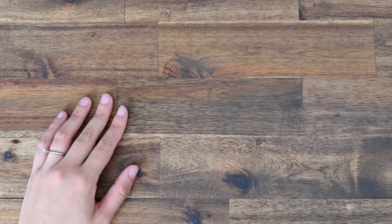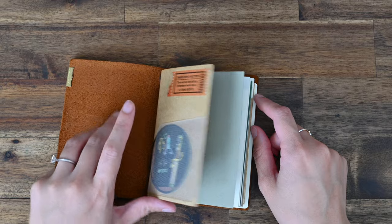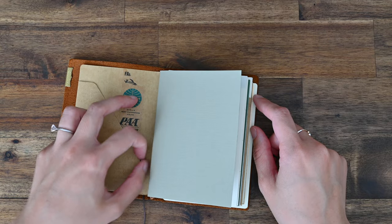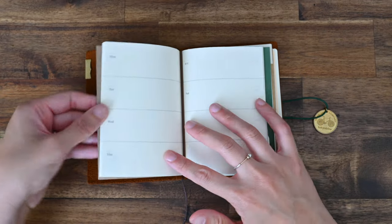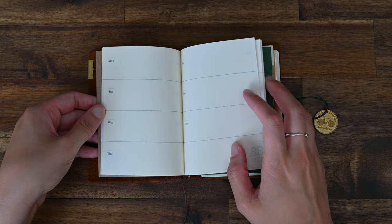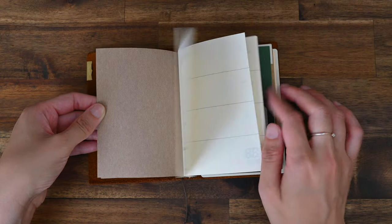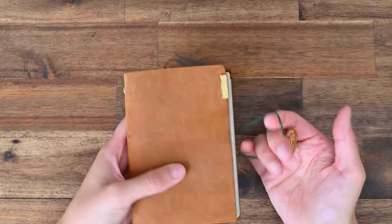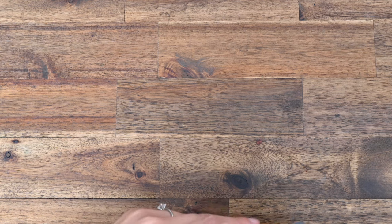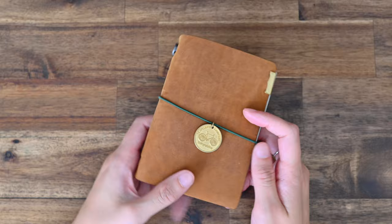I did add another insert into my passport size TN, but it's undated which makes things a lot easier and more flexible. I'm not sure what this one's called, but it has the week on two pages in undated cream Midori paper. I was thinking I'll use that for stickers and maybe illustrations of significant days and weeks. The fact that it's undated means there's no pressure — so that's how I justified that purchase.